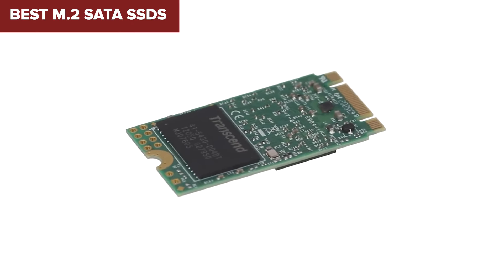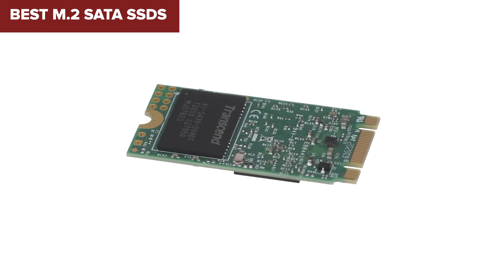Welcome to Device Lab. Today we'll be examining the best M.2 SATA SSDs.